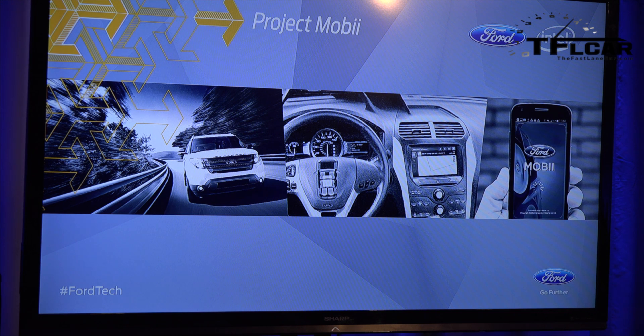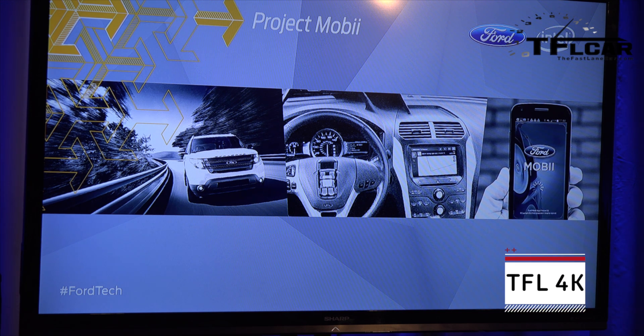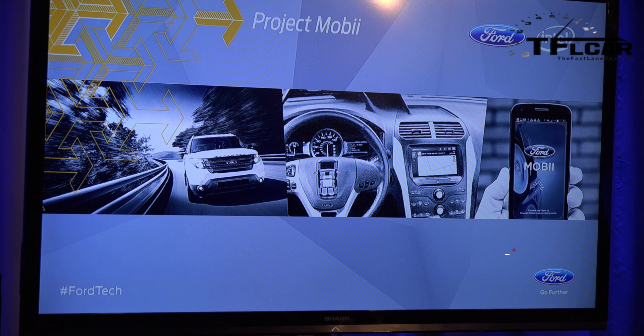We've kicked off a project that we call MOBI, a research project. MOBI stands for Mobile Interior Imaging, leveraging interior imaging systems and data analytics capability to enhance the driving experience. Rather than me talking about it, I'm going to show you a quick video that demonstrates what might be possible as we go forward in the future.